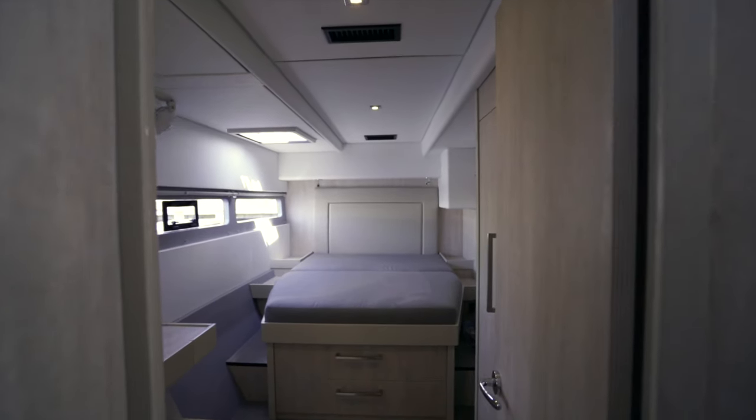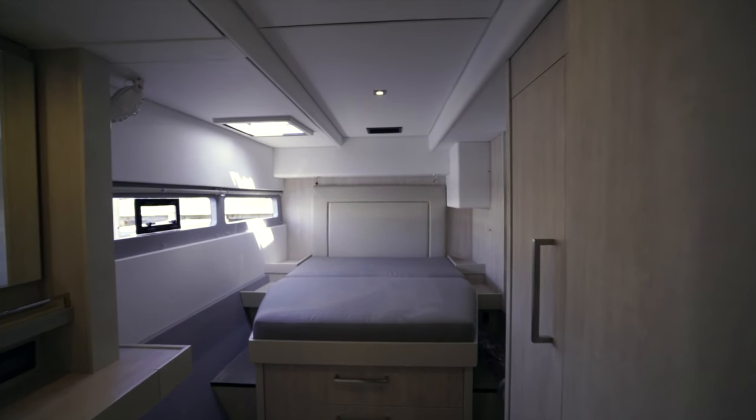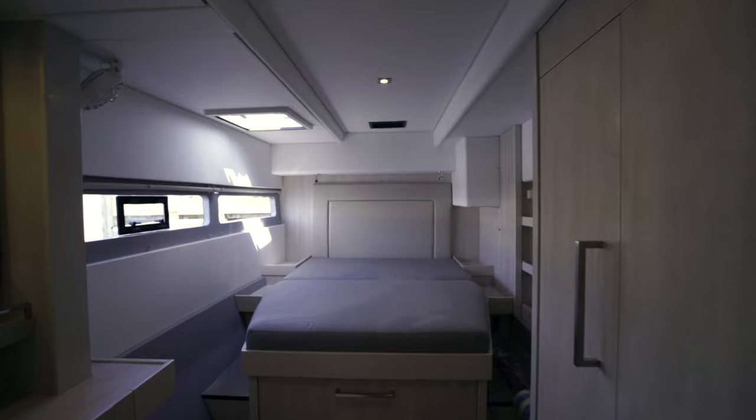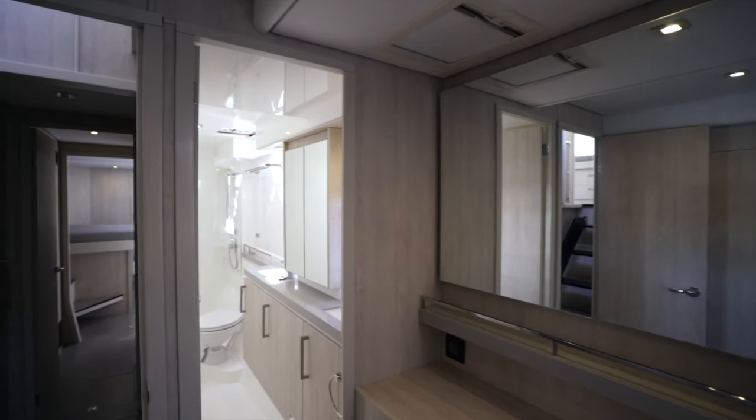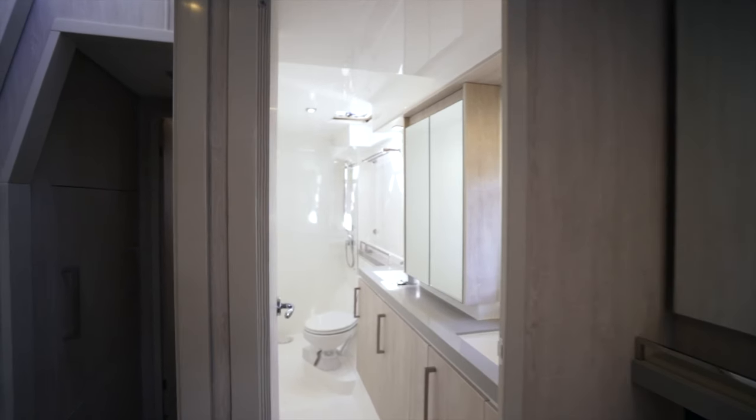So this is kind of the master or VIP stateroom for this boat. You've got a large queen berth, drawers, storage, a little dressing area, as well as double sinks in the head and of course a large shower.